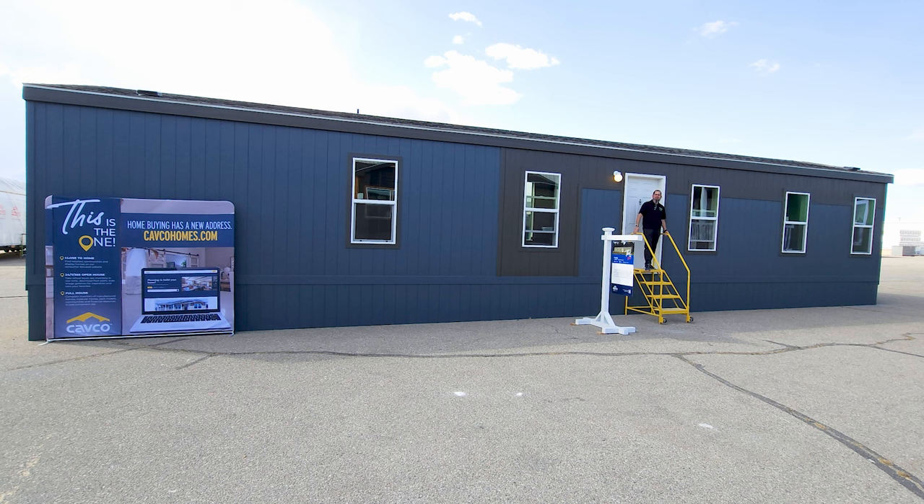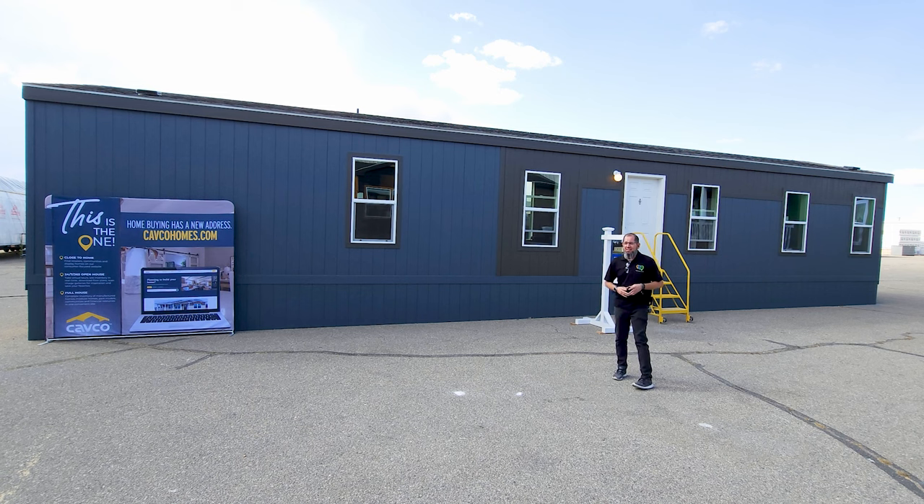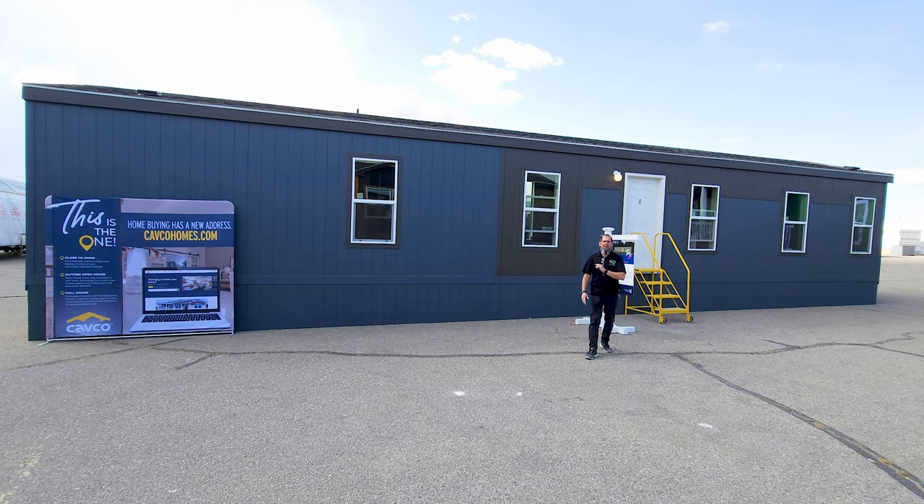Hey everyone, it's Will with ManufacturedHomes.com. Welcome back to Where's Will's Manufactured Home Tours, and thank you for joining me today. Today I have found myself at the Fleetwood Homes of Nampa factory where they make some awesome homes for the 2023 Fall Home Showcase. We are going to take a look at this awesome little single wide that hasn't even left the factory yet — it has not even seen a retailer yet.